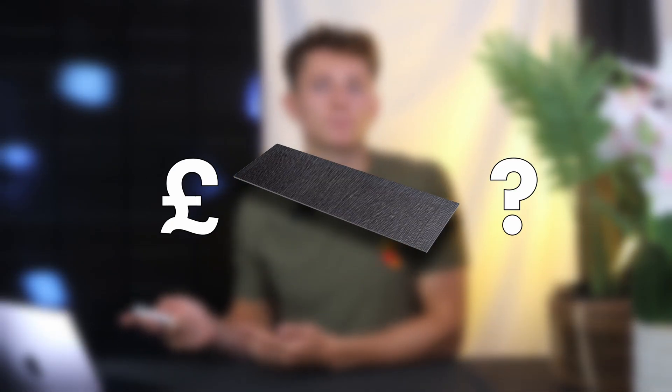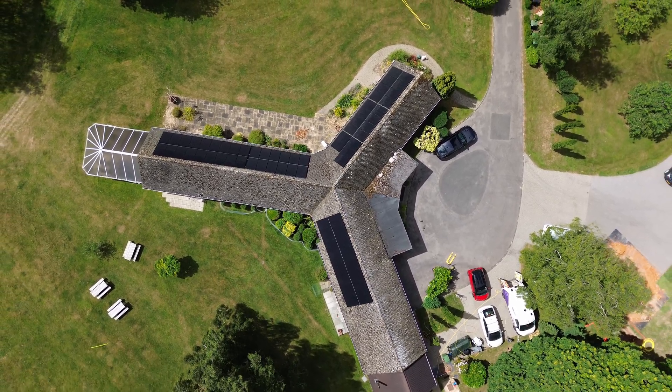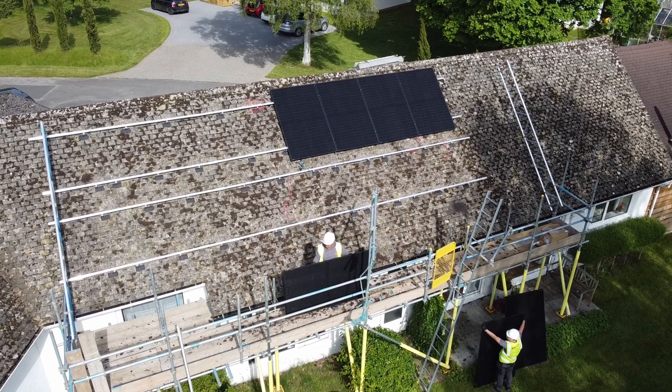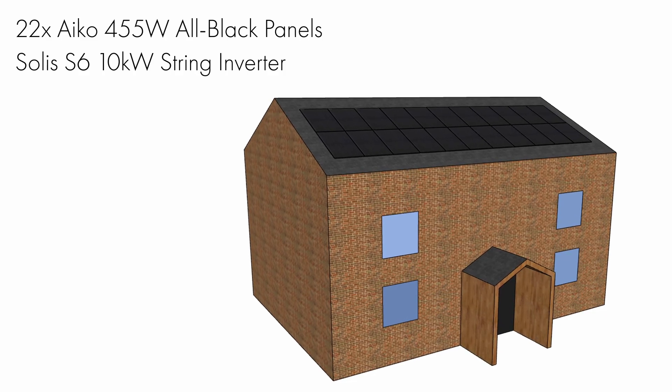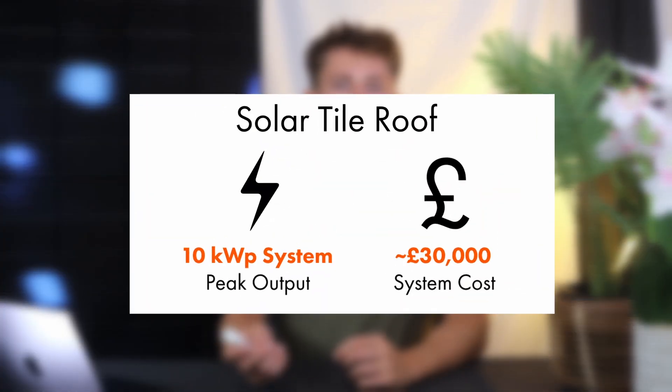So how much do solar tiles cost, and how does this price compare to standard solar panels when installed as part of a new build project? Well, solar panels are a lot cheaper when installed as part of a new build because the solar installer usually doesn't need to quote for scaffolding, a structural survey, or any AC cabling as standard. I actually quoted a 10 kilowatt system with 22 ICO 455 watt panels for a little over £9,600 yesterday — really quite cheap for a 10 kilowatt residential solar system. By comparison, a 10 kilowatt solar system using tiles would cost in the region of £30,000, which is three to four times more expensive.